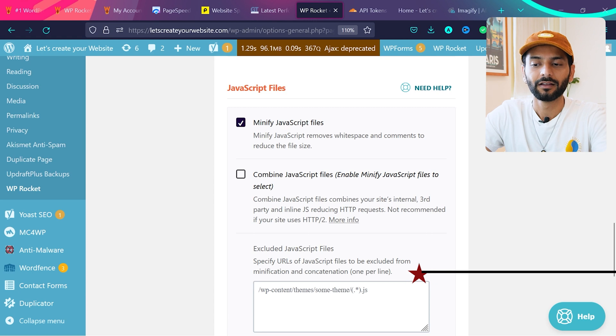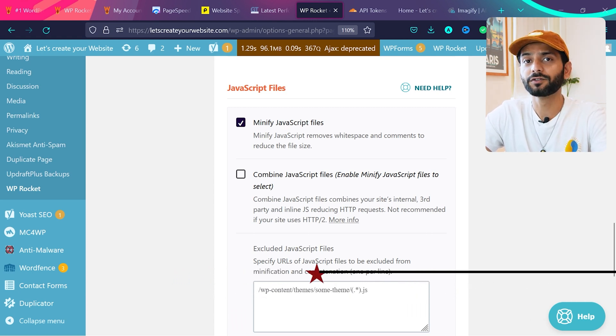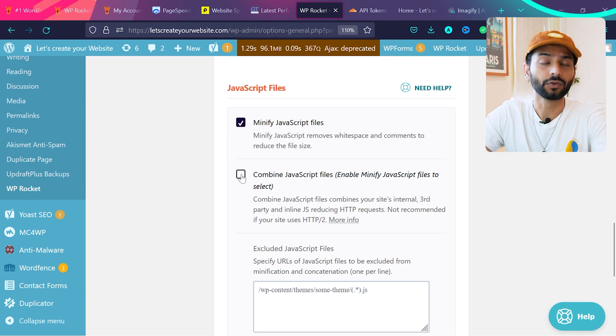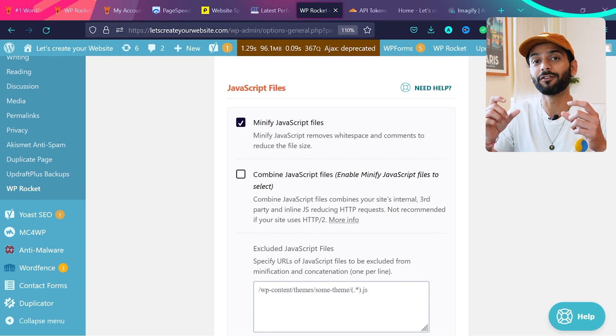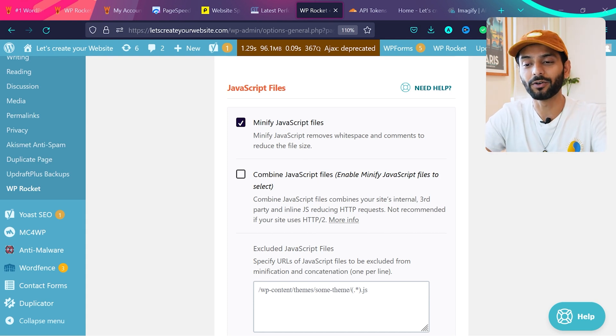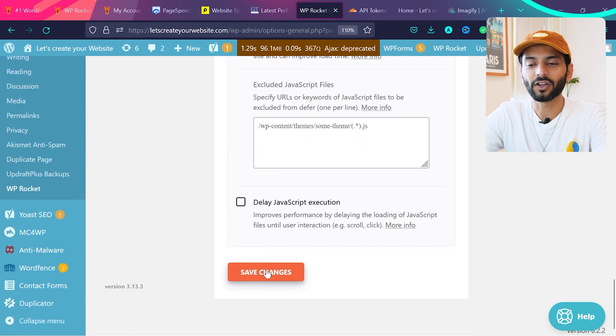For JavaScript optimization, click Minify JavaScript Files and confirm the message. Because we're using HTTP/2 we won't combine JS files — combining files makes fewer files but one really big heavy file, which PageSpeed Scores don't favor nowadays. Then check 'Load JavaScript Deferred' and click Save Changes.